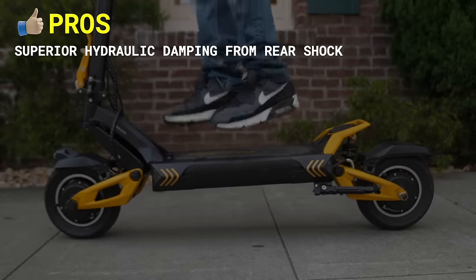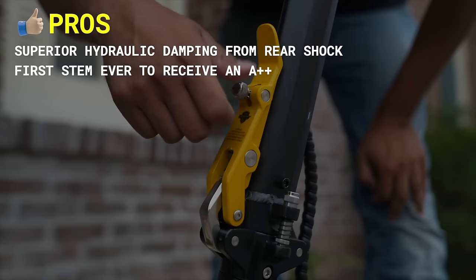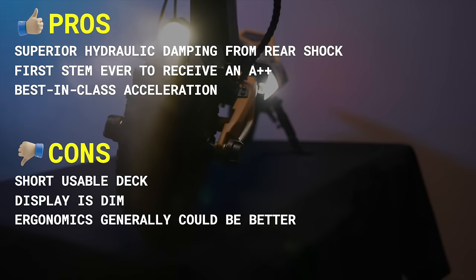Pros include superior hydraulic damping from the rear shock, the first stem ever to receive an A++, and best-in-class acceleration. Cons include short usable deck, dim display, and ergonomics that could generally be better.